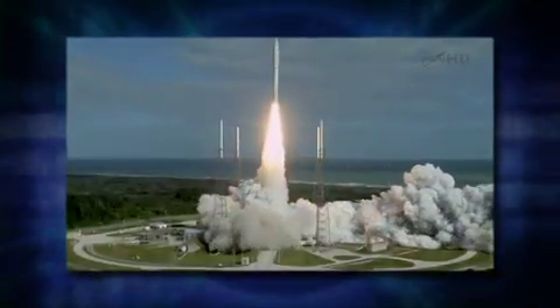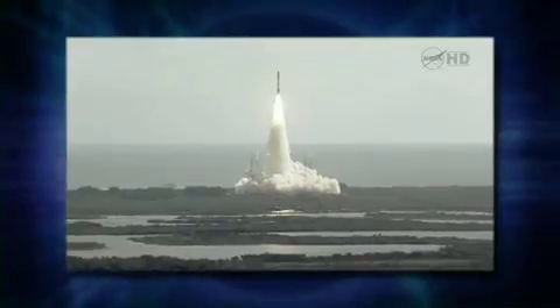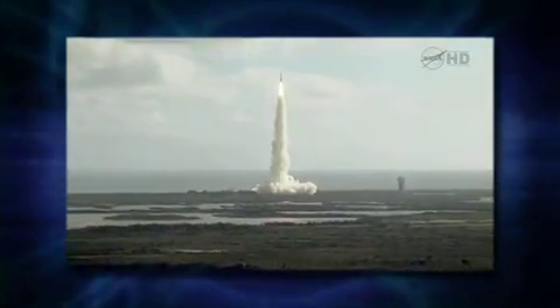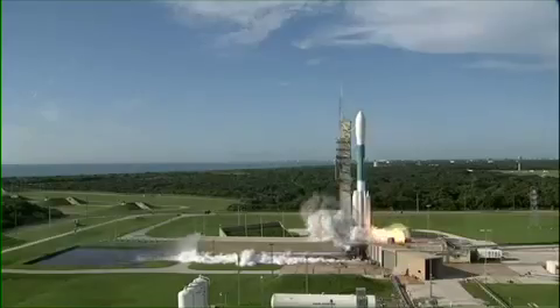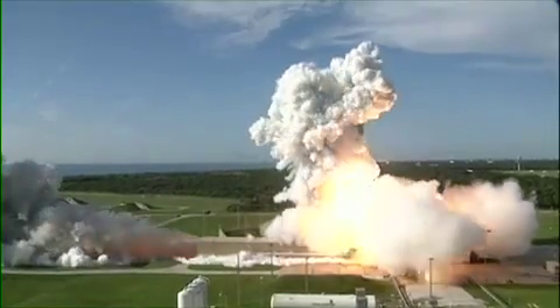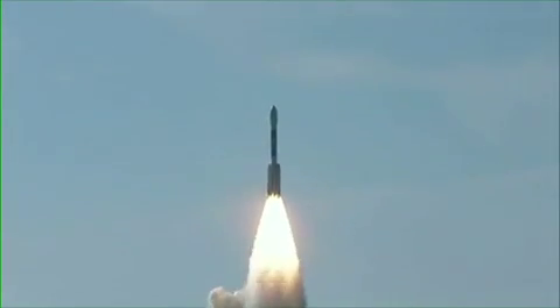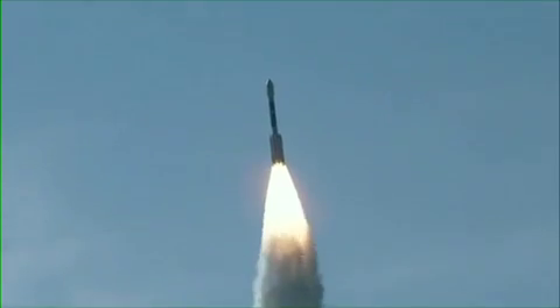Most U.S. rocket launches take place along the U.S. eastern launch range at either Kennedy Space Center or Cape Canaveral Air Force Base. In the event of a failure, the NASA range flight safety systems provide a means to prevent that launcher from reaching populated areas. As part of the effort to improve safety during launches, NASA is developing a system that uses GPS receivers placed directly on board the launch vehicle to track its trajectory during ascent.